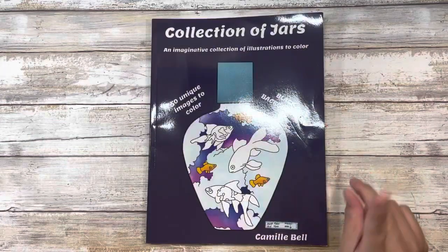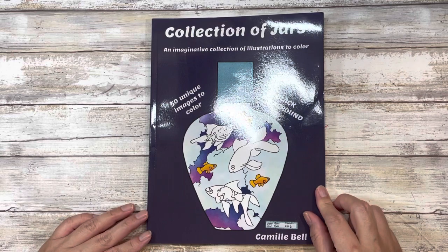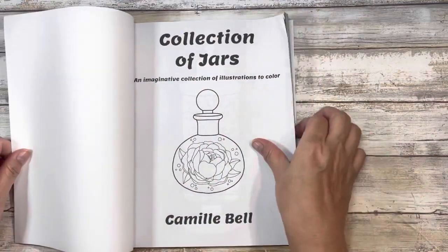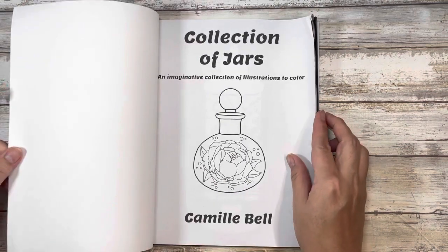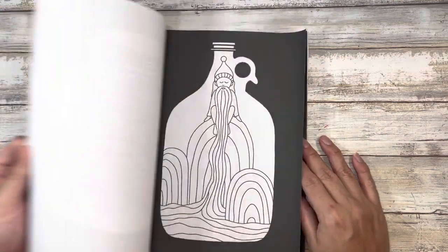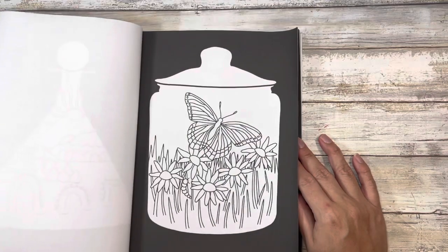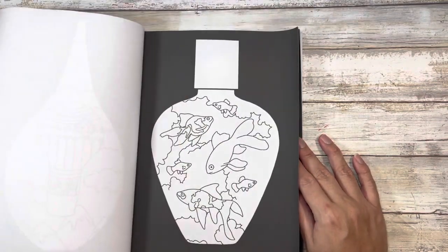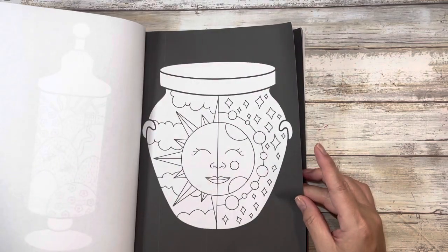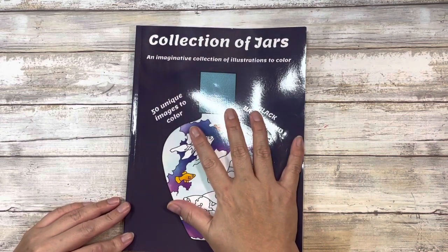I've only seen this on one channel and that's Camille's — I'll link her channel below. This is her Collection of Jars: 50 unique images to color. She has it in both a white and black background; I chose the black background. It does have some curling on the edges but it's not a problem for coloring and I'm trying to flatten it out. Some of the images I want to use for Olga's Share a Smile prompt, and I'll also look for a dragonfly for the current weekly prompt. It's just all these different scenes in various jars and glasses — really cute. That's Collection of Jars by Camille Bell, and there's a flip-through on her channel as well.